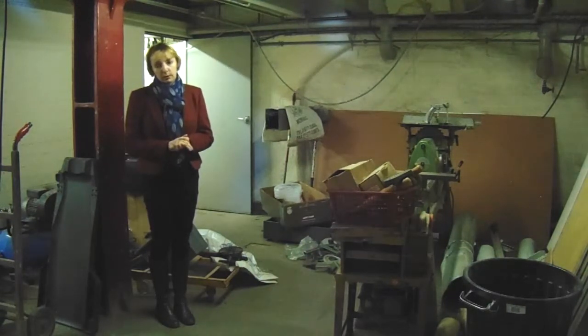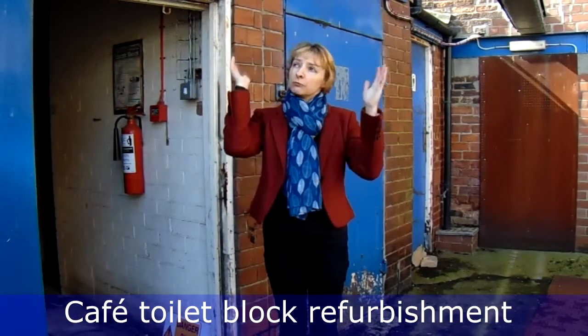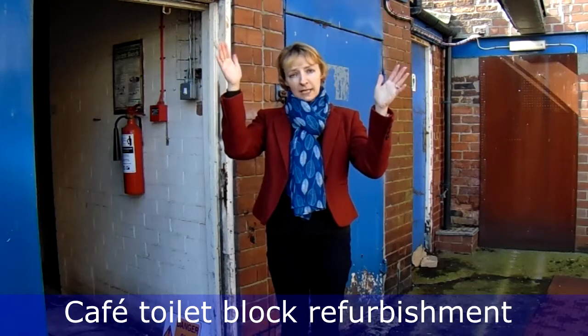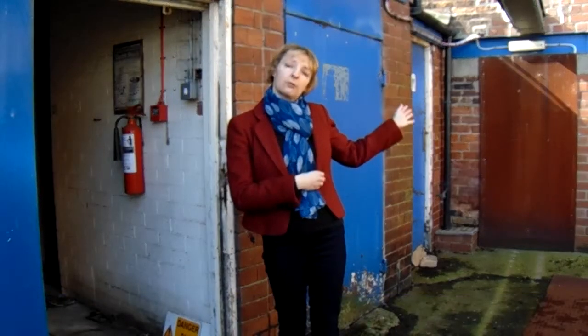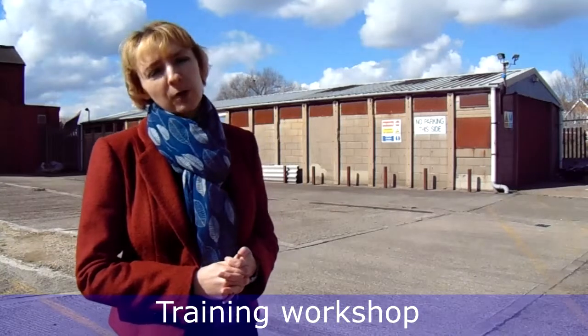Just through here are some toilets which can service this area of the building — they just need a bit of work. In this area we'd like to refurbish these two spaces to create new public toilets, put a roof over the top to cover us from the elements and open up this doorway which takes us straight back into the main building. This is our workshop — we'd like to transform it into a training and skills centre. We're already working with local colleges and the Environment Agency on a river stewardship programme which would use this space to train apprentices and volunteers.